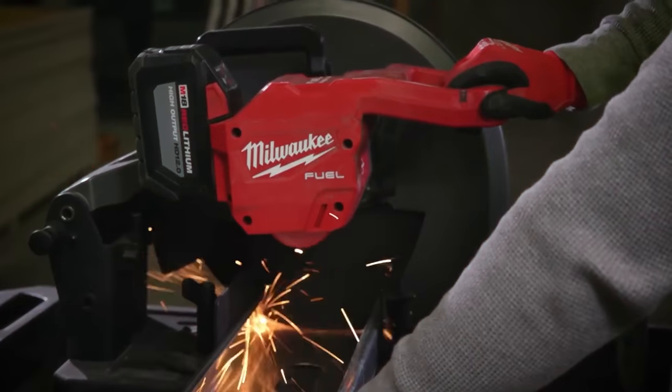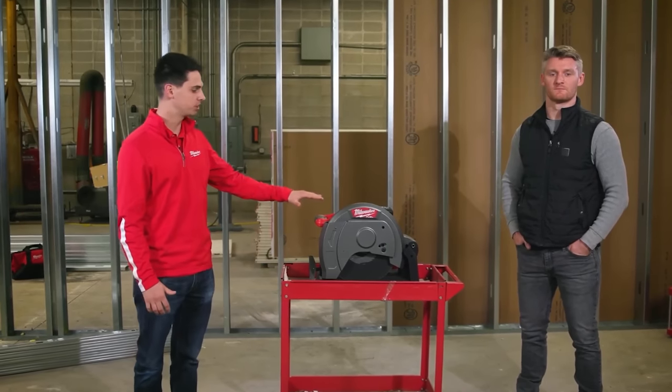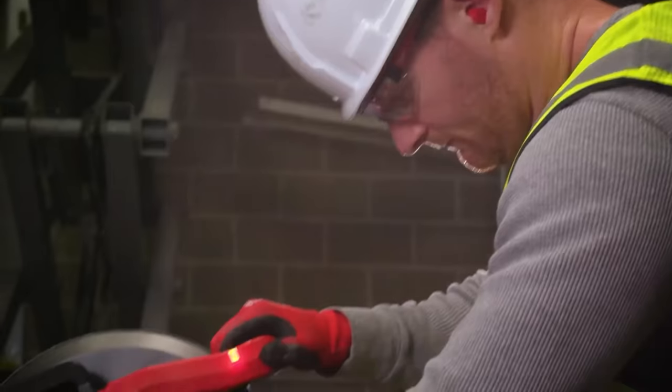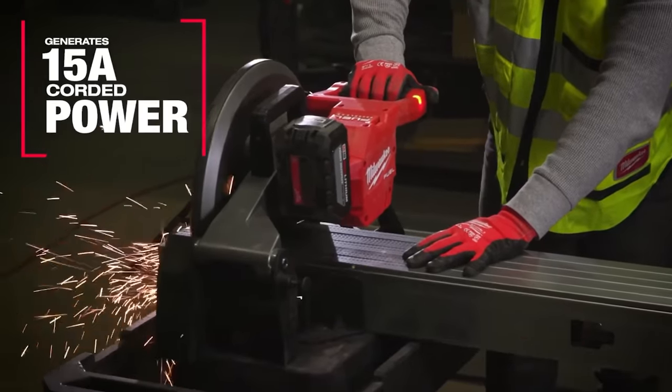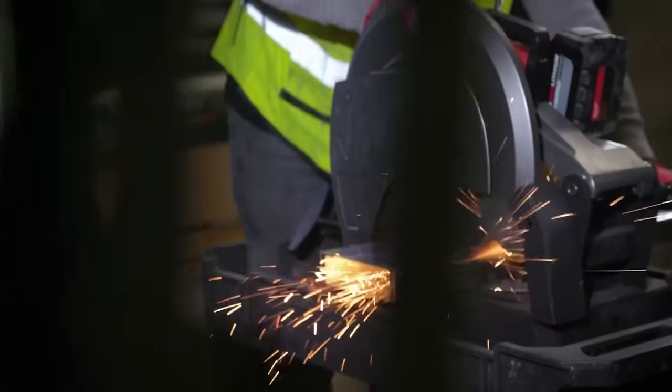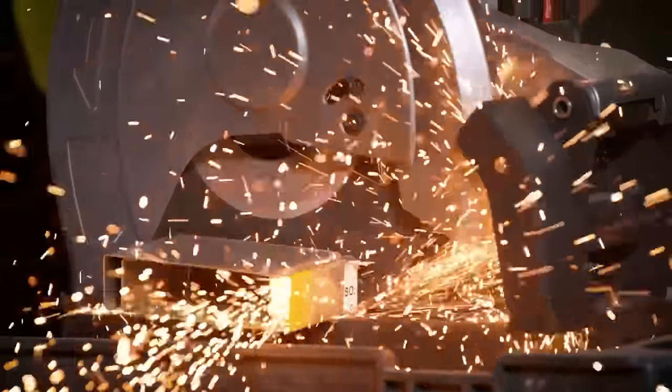I'm excited to be on site today talking with Kevin about Milwaukee's new M18 Fuel 14-inch abrasive chop saw. This saw has been able to cut anything that my corded saw has been able to. For 18-gauge studs, which are a little bit heavier duty, we've been able to cut about 30 to 35.